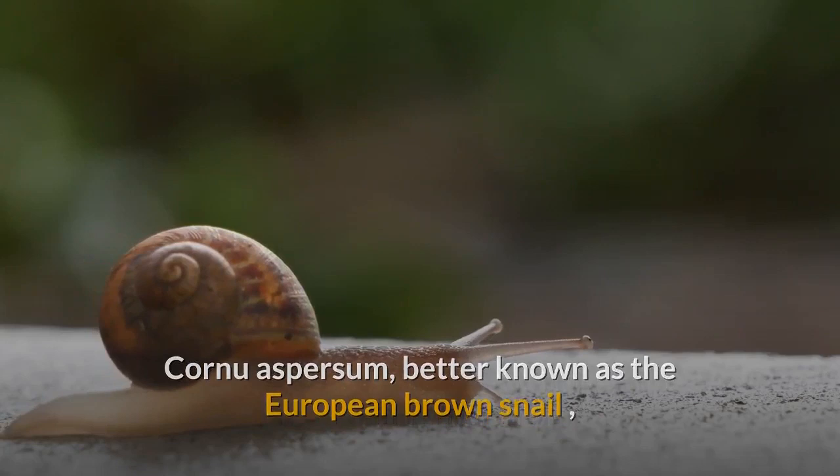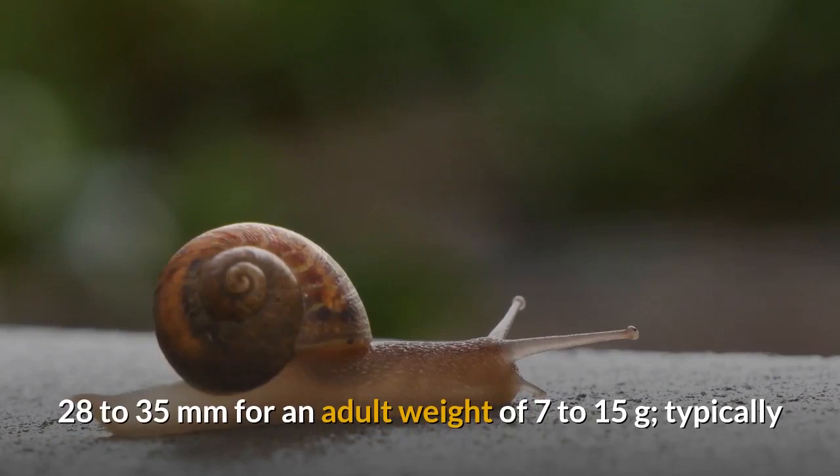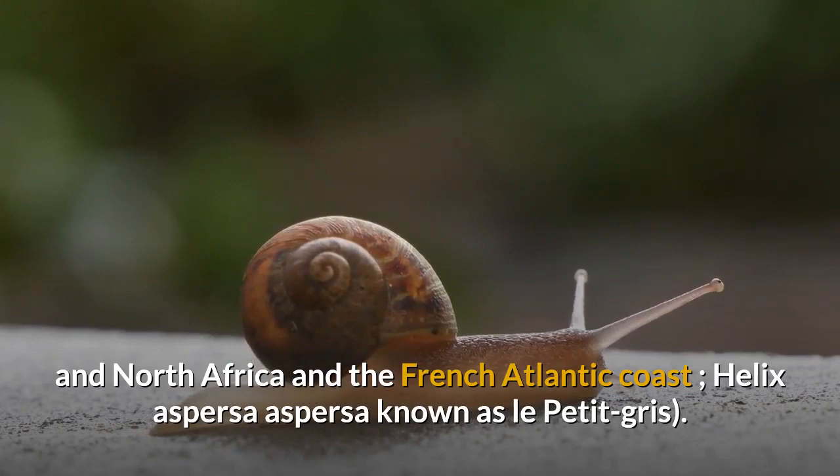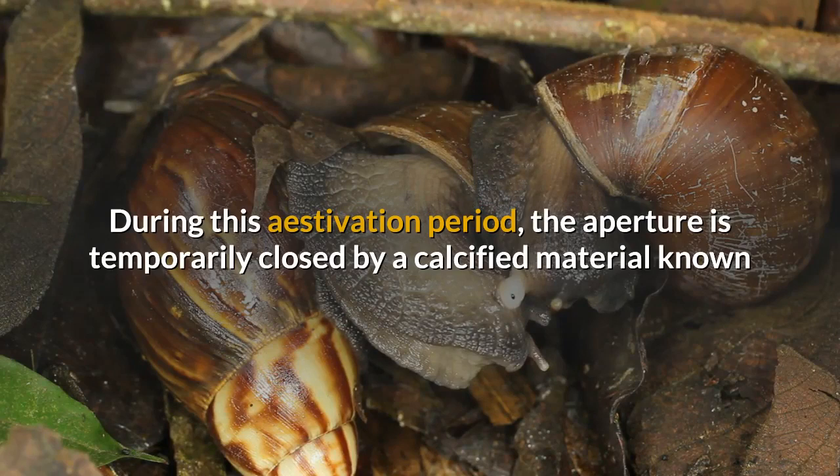Cornu aspersum, better known as the European Brown Snail, is cooked in many different ways according to different local traditions. Size: 28 to 35 millimeters for an adult, weight of 7 to 15 grams. Typically found in the Mediterranean countries of Europe and North Africa and the French Atlantic coast — Helix aspersa-aspersa, known as Le Petit Gris.